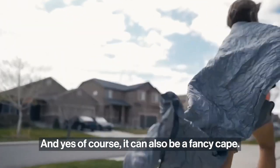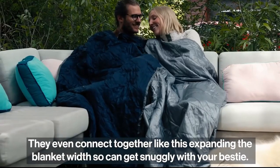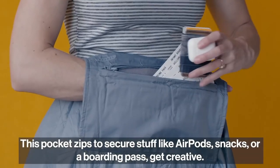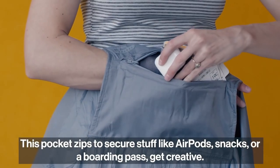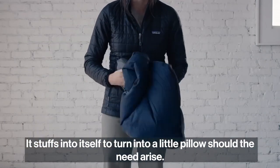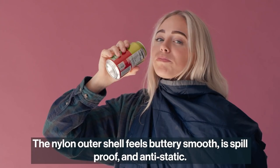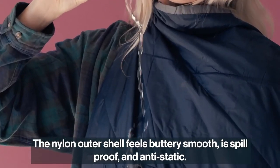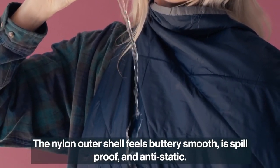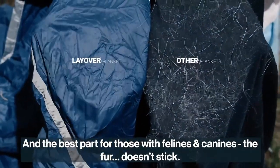It can also be a fancy cape, and they even connect together, expanding the blanket width so you can get snuggly with your bestie. This pocket zips to secure stuff like AirPods, snacks, or a boarding pass. It stuffs into itself and turns into a little pillow should the need arise. The nylon outer shell feels buttery smooth, is spill-proof and anti-static. Best of all for those with felines and canines — the fur doesn't stick.